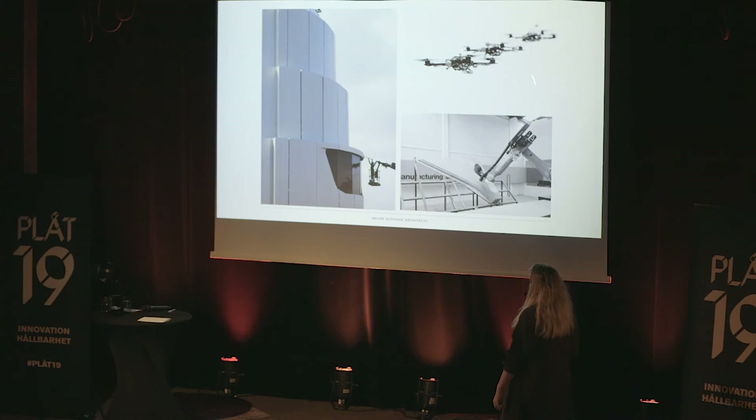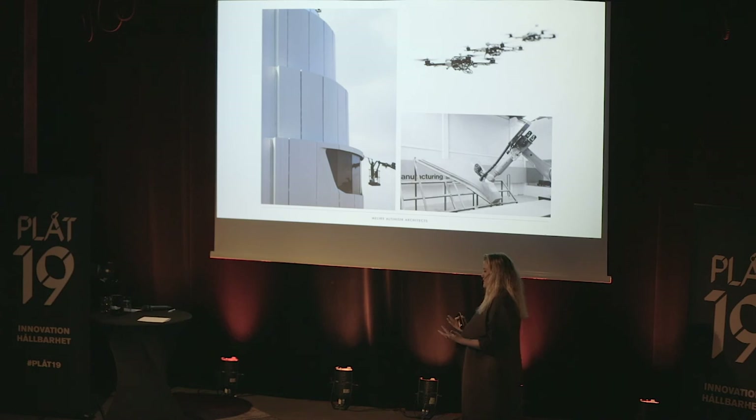Drones haven't taken a role yet in this building, but I believe they will — and they will also take an important role in our Robotic Science Museum in Seoul. I discussed with our client for a long time that every building has a BMU machine on top of it for facade maintenance. For this tower it was a really big discussion because technology is developing so much and so fast.